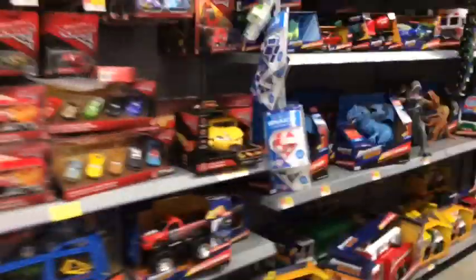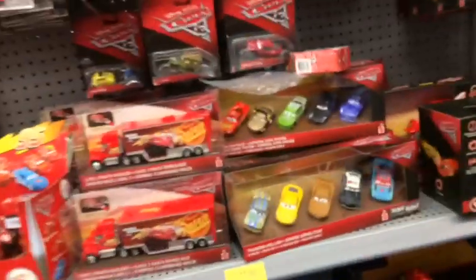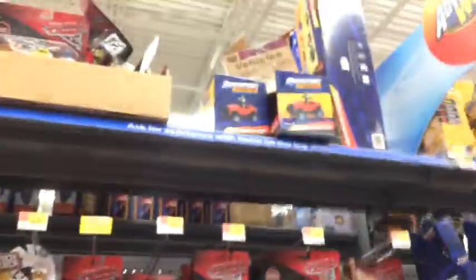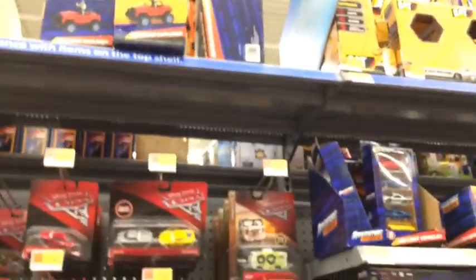We are at another Walmart and it doesn't look like they have anything good, just like the other ones. But they have the new variant of Shaman Spokes! I will try to compare her with the old one. As you guys can see, there is the new one and there is the old one — their colors are different. I've got to take this pack. It looks like they have some boxes over there so I am going to try to see what's inside.